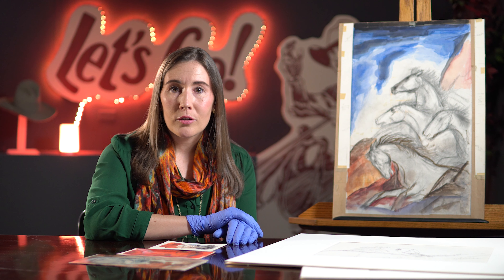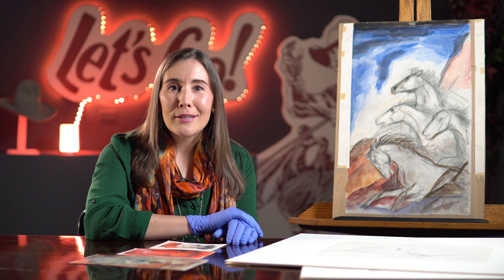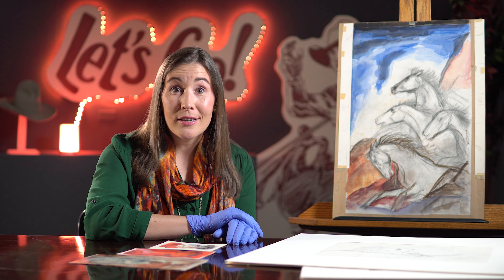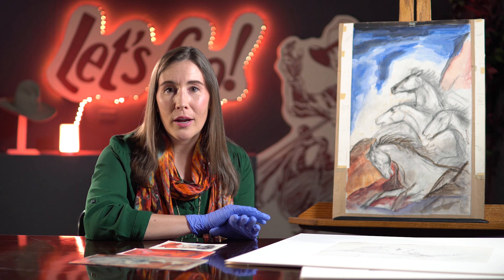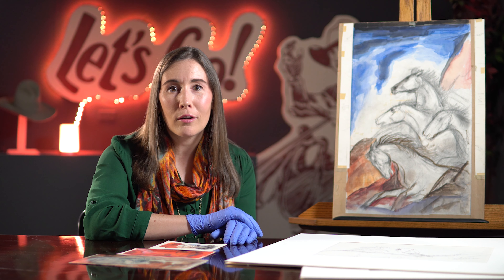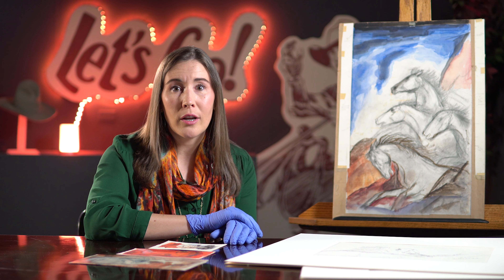Roeders moved out to Wyoming to spend some time soaking up the environment and the history, making studies, and ended up retiring here, spending the rest of his life and career in the Jackson area and creating works that were predominantly Western in theme.